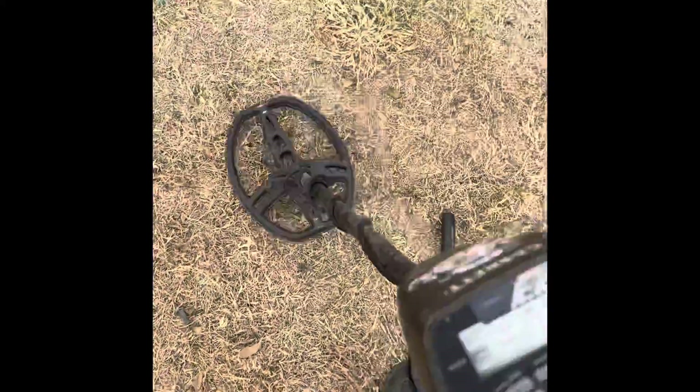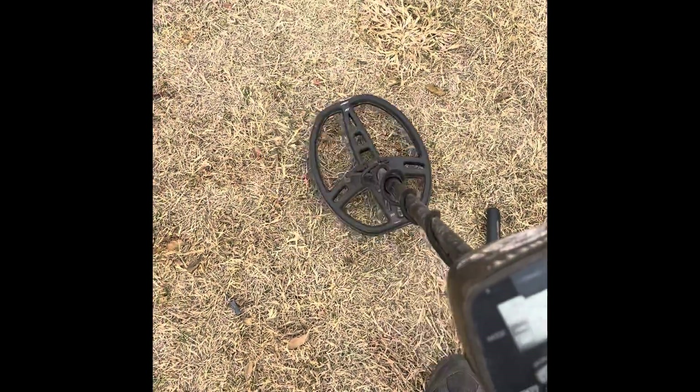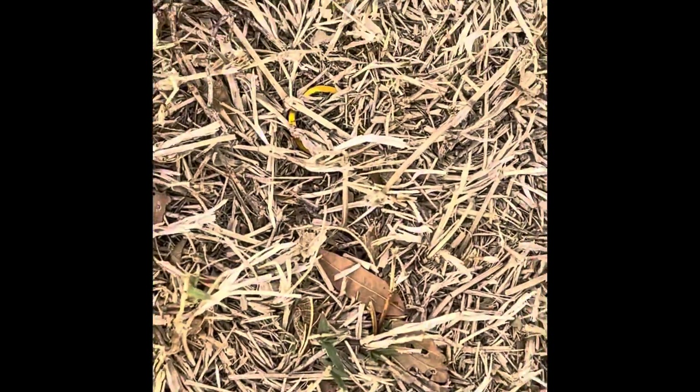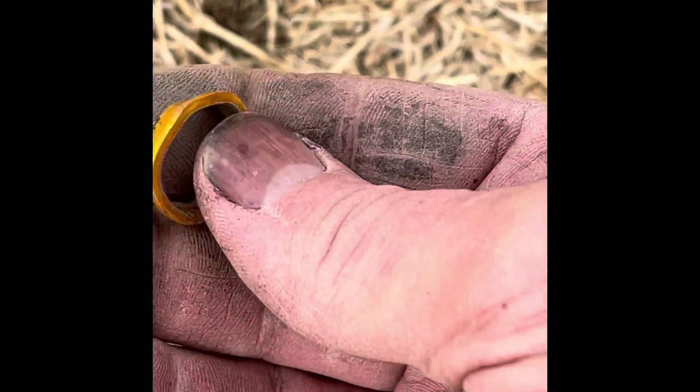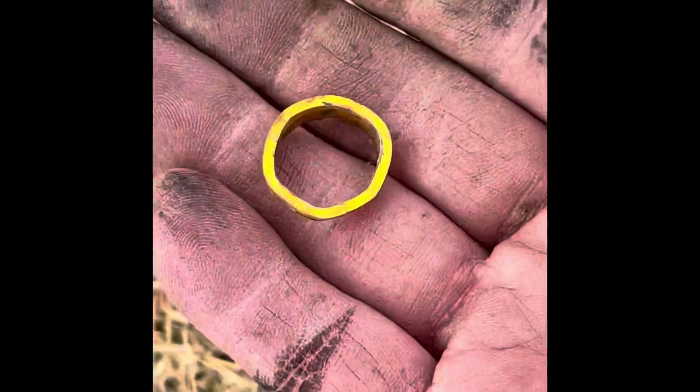Alright guys, I haven't dug this yet — it's right on the surface and rang up pretty good. 82, dive signal. It's got a goldy color to it, let's take a look together. I haven't pulled it out of the grass. I think we have a ring — or something. It's aluminum. Looks like a beat-up ring.